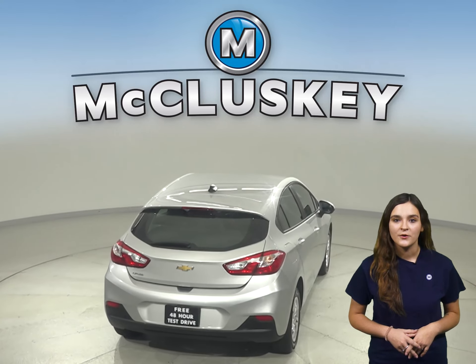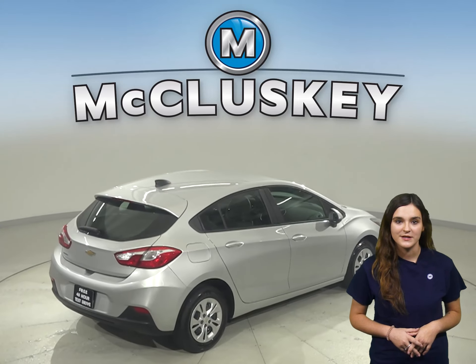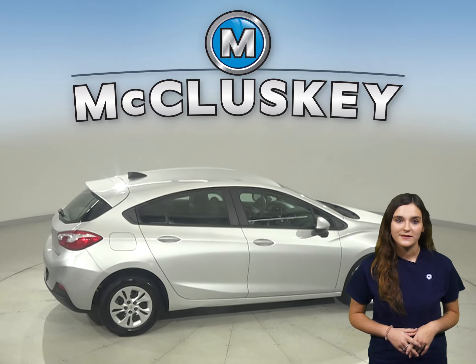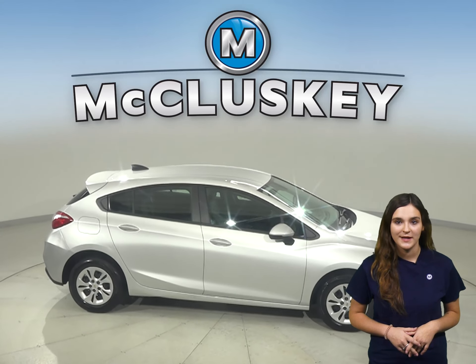There is a clean one-owner Carfax report and it's passed our 172-point inspection, so it's ready to hit the road. With just under 20,000 miles on the odometer, this Chevy qualifies for our free lifetime mechanical warranty.